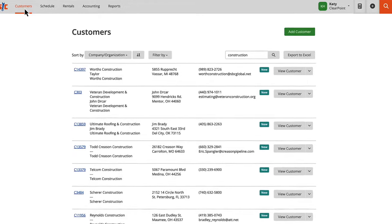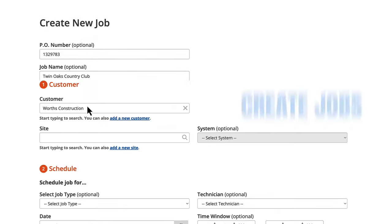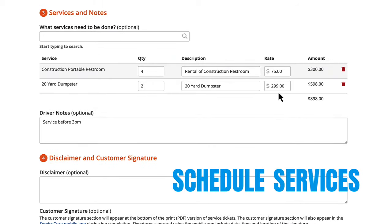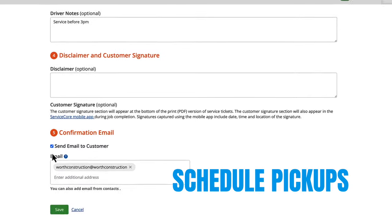All of your customers are at your fingertips. Easily create new jobs, assign drivers, and schedule deliveries, services, and pickups with just a few clicks.